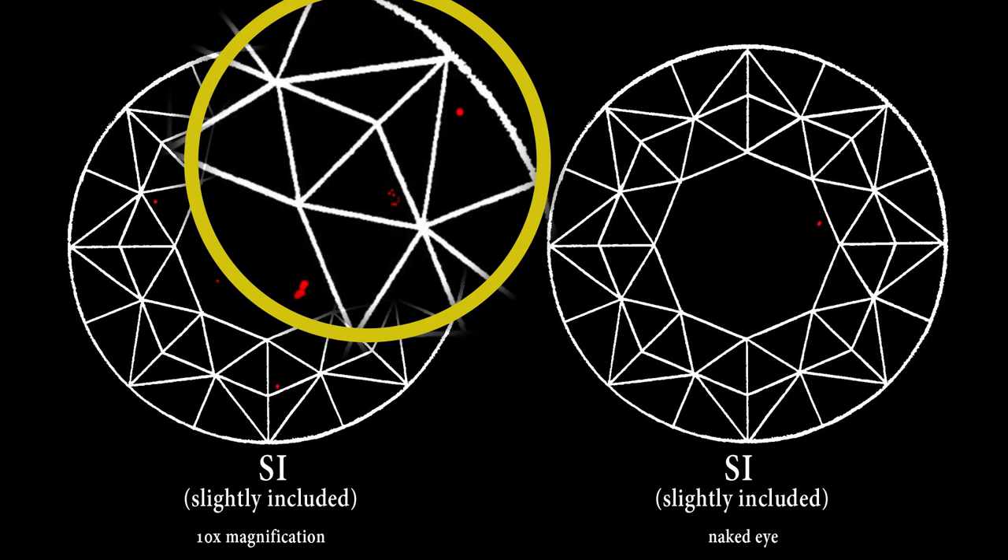The only time my clients ever see a diamond under magnification is when they're sitting with me — they never look at it that way again. So what's important is to look at the diamond at arm's length the way you will look at it on a daily basis in real life, and say to yourself: do I see any inclusions in the stone? And if so, do they bother me? If they do, that diamond is not clean enough for you. If they don't, stop there. Clarity is a bar to get over, and once we're over the bar, I don't care if we're over it by an inch or by a mile. Get something clean enough for your naked eye and don't waste money going for gemological perfection.